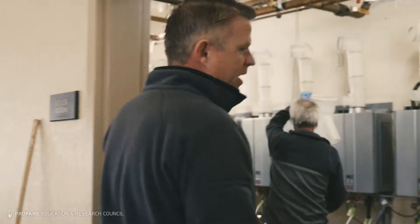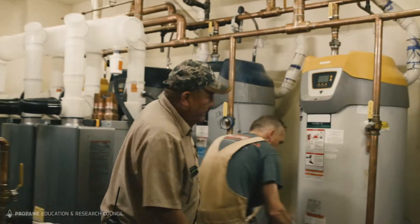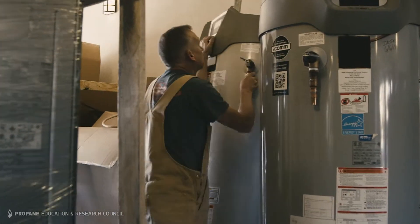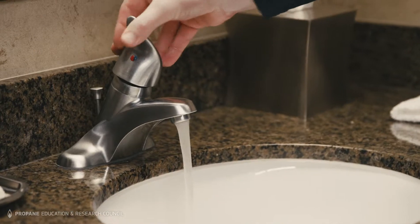We're here in the mechanical room of the 160-room Grand Hotel at Bryce Canyon. What we replaced in this mechanical room were five high-efficient 199,000 BTU 100-gallon tank-type water heaters. One of the issues with those water heaters was they were not capable of keeping up with the high demand for hot water.